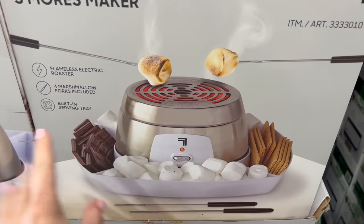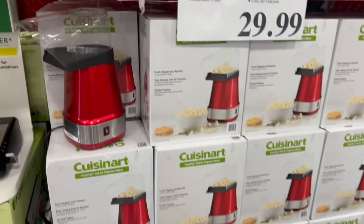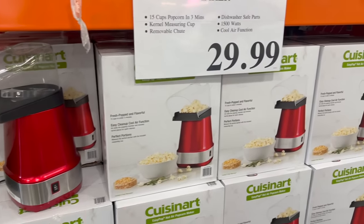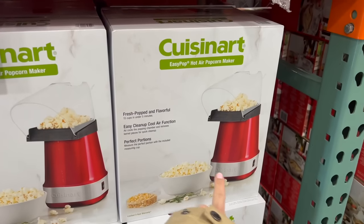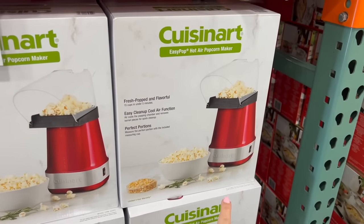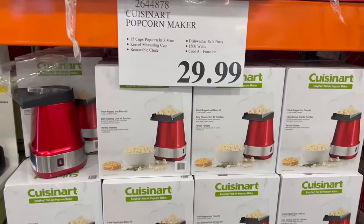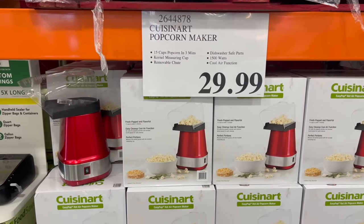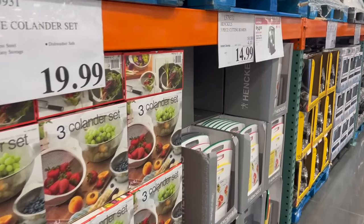Another new Costco find — this popcorn air popper. I have something similar, different brand, but I love popping my own fresh popcorn because I get to use my own healthy oils, control the amount of salt, and I feel like you can make truly healthy popcorn with these things and it's really not that hard.